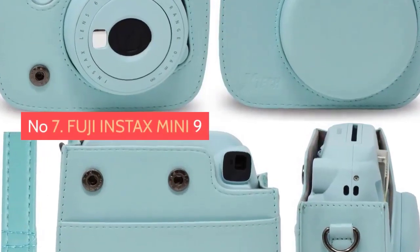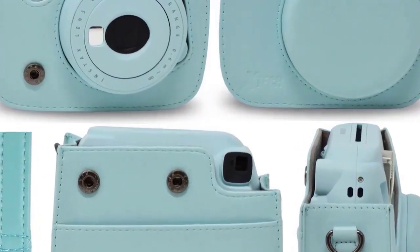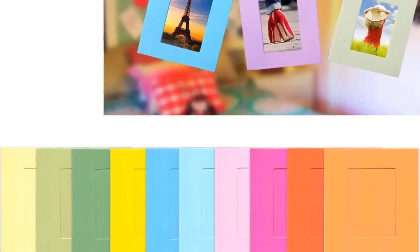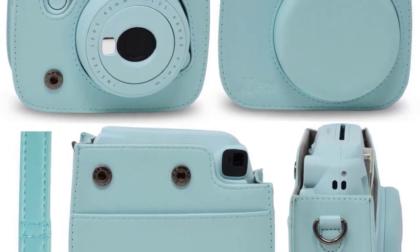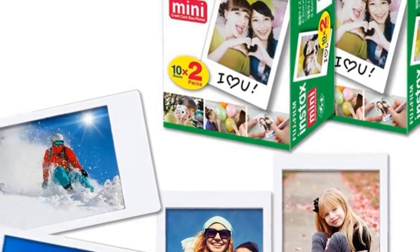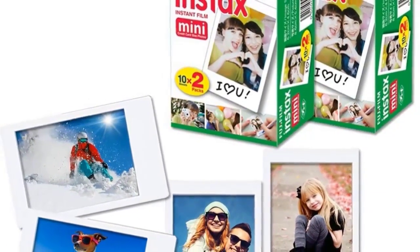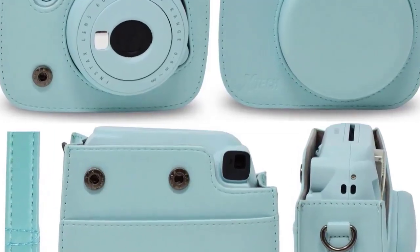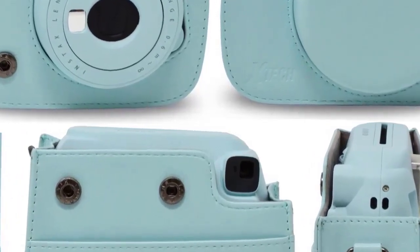Number seven: Fuji Instax Mini 9. Available in an array of suitably trashy colors, the Instax Mini 9 is a fun way to liven up a party. It accepts the teeny tiny Instax Mini film, which is a little gimmicky but fun for producing keepsakes from special events — we've often seen these cameras lying around on wedding tables. There's no monitor, so results are a little unpredictable and you'll definitely need the flash when shooting indoors. One of the biggest selling points is the affordability of both the camera and the associated film.